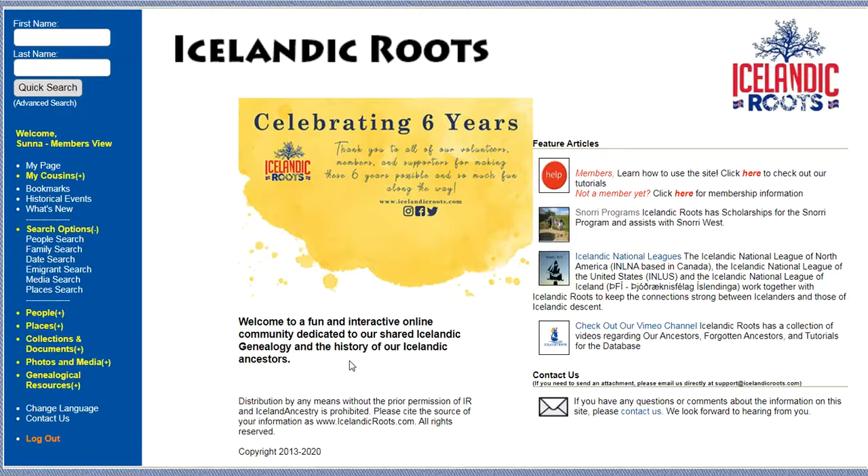Hi! Are you searching for your Icelandic cousins? Well, you've come to the right place. Icelandic Roots has a feature called the Cousins Across the Ocean project, and we have a really cool feature called My Cousins.